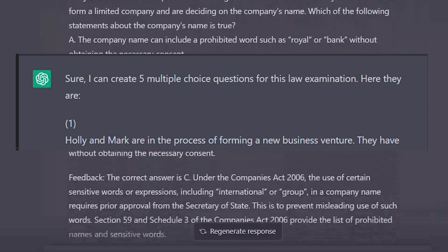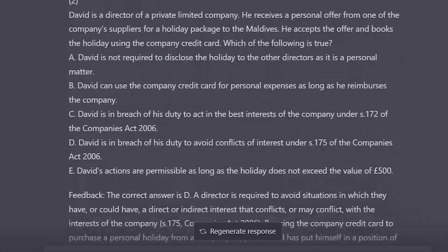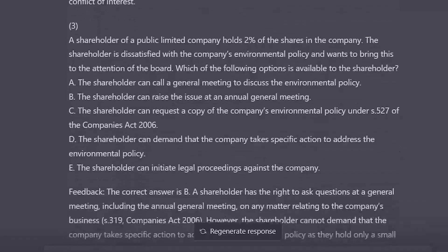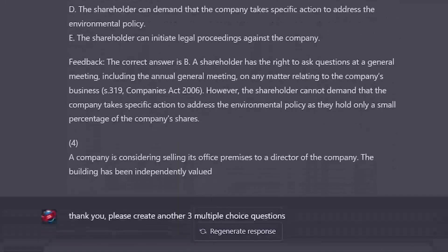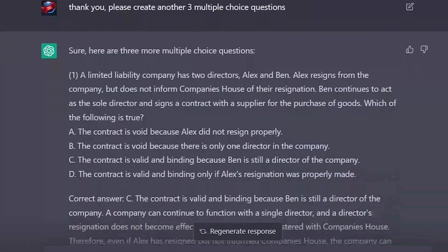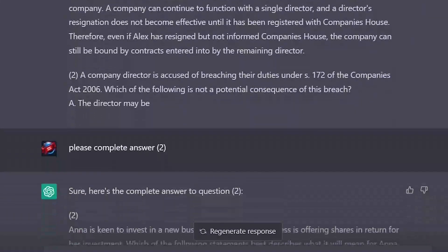The bot answered that it was ready and proceeded to offer its own questions. Due to the word limitation in the version of ChatGPT I'm using, it did not generate five full questions straight away, so I had to ask it to produce additional questions one by one until I got to the number I wanted. Soon enough, I had my five questions. I then ran some extras to be able to better assess the quality of the results.